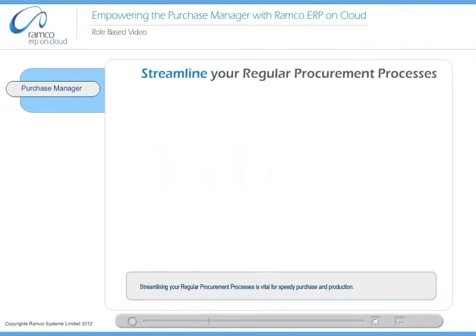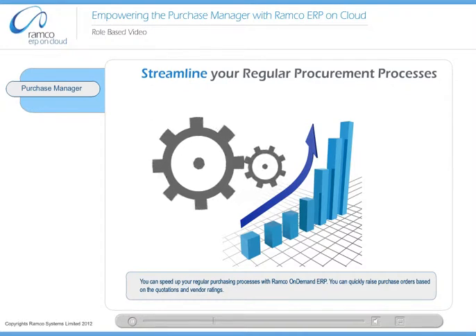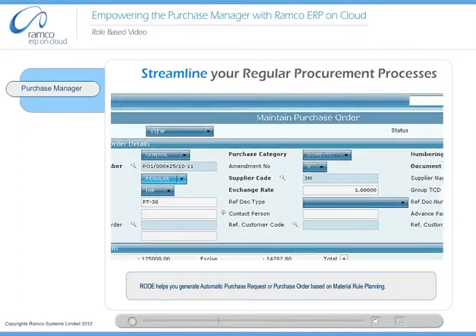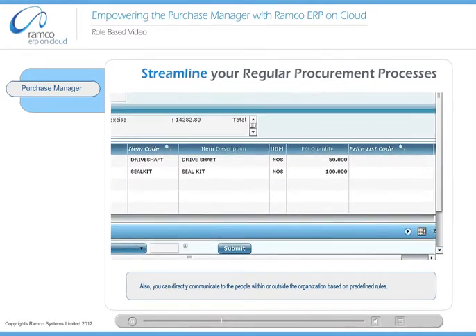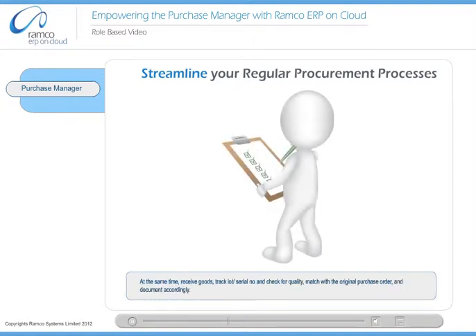Streamlining your regular procurement processes is vital for speedy purchase and production. You can speed up your regular purchasing processes with Ramco On Demand ERP. You can quickly raise purchase orders based on the quotations and vendor ratings. Road helps you generate automatic purchase requests or purchase orders based on material rule planning. You can directly communicate to people within or outside the organization based on predefined rules. You can enter multiple items and their additional details in a single order, receive goods, track lot or serial number, and check for quality, match with the original purchase order, and document accordingly.